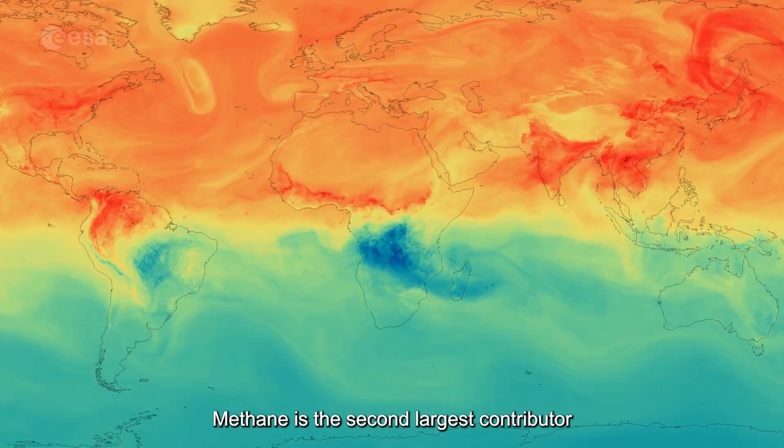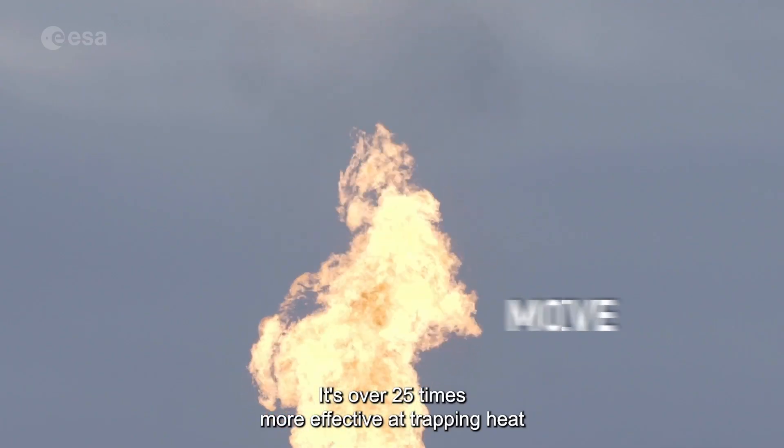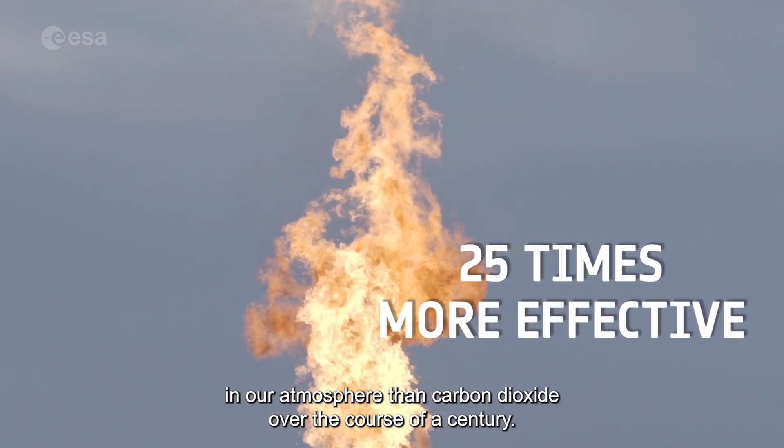Methane is the second largest contributor to global warming after carbon dioxide. It's over 25 times more effective at trapping heat in our atmosphere than carbon dioxide over the course of a century.